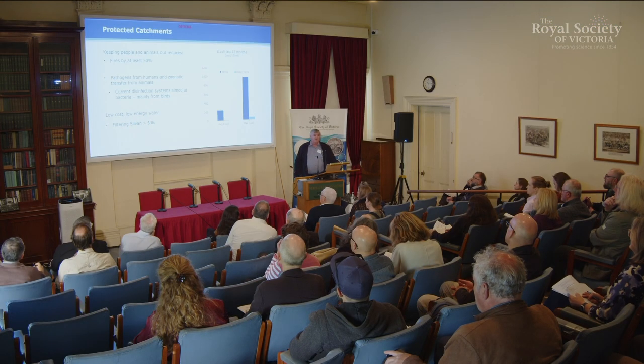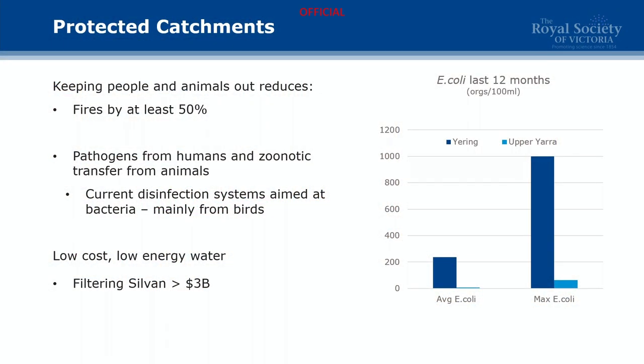So what do you get for keeping all the people out? The first thing you get is you reduce your fire starts by at least 50% in catchment — I've seen numbers as high as 94%, but there's a significant reduction. Notably, a lot of fires that impact the catchment start outside the catchment and sweep through. You also get a significantly reduced pathogen load. The best way to catch a human disease is from another human, so if you keep the people out, this breaks that nexus.